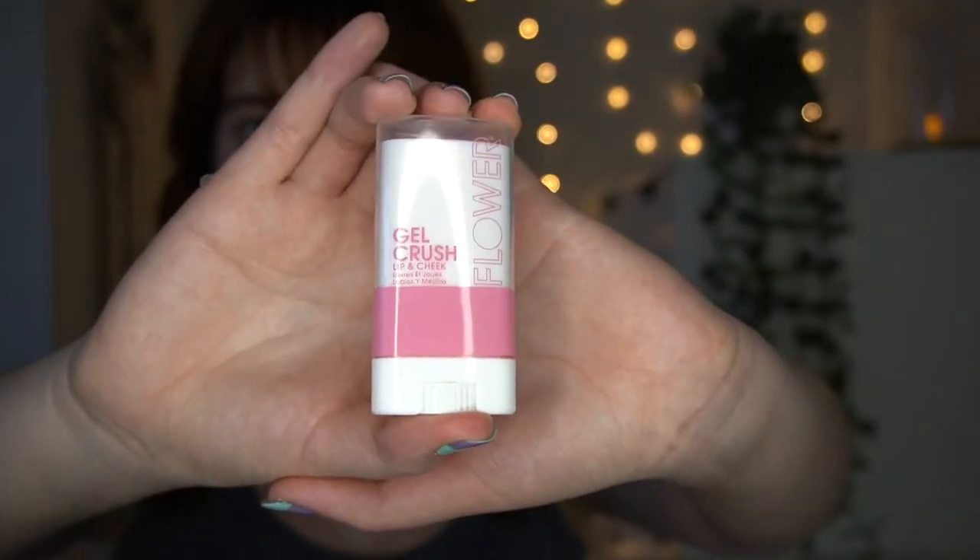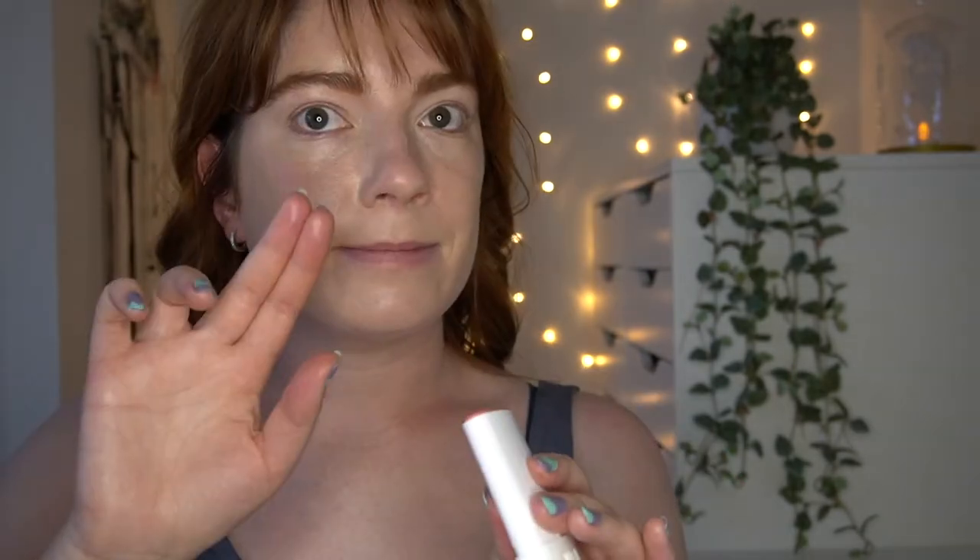I've already done my base and my brows but haven't put on powder yet because I got a cream blush I wanted to check first. This is the Flower Beauty Gel Crush Lip and Cheek in the shade Strawberry Crush. According to the website, it's an ultra portable do-it-all stick that gives cheeks a perfect pinch of color and leaves lips with a flushed tint. The unique gel texture features sheer pigments that glide onto skin in one refreshing stroke and give a surge of moisture that lasts all day.